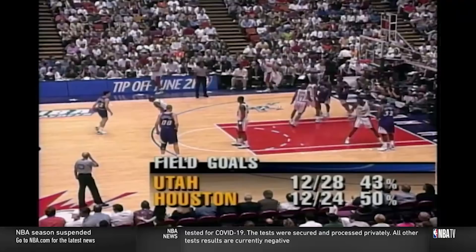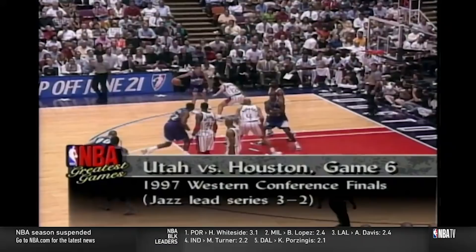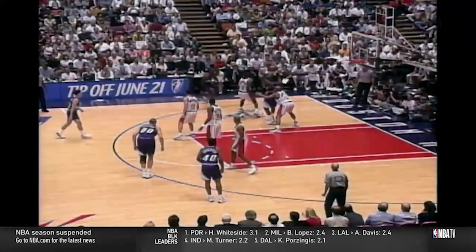Sloan's offense would also set cross screens for Malone to get extra low post position. Here's an action the Warriors run now, where the two guards out top split in front of the low post, and we get a somewhat rare sighting of a Stockton-Malone pick and roll. Here's a rip screen they'll set along the lane line, before then running the low post split outside. If nothing materializes, Malone would create his own shot.